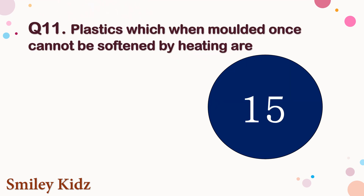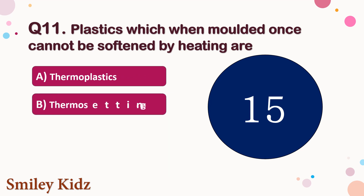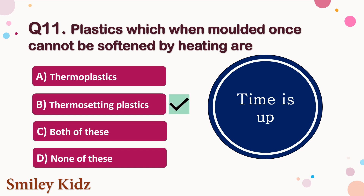Question number 11. Plastics which when moulded once cannot be softened by heating are — the options are A. Thermoplastics, B. Thermosetting plastics, C. Both of these, or D. None of these. Your time starts now. Your time is up and the right answer is option B. Thermosetting plastics. Plastics which when moulded once cannot be softened by heating are thermosetting plastics.